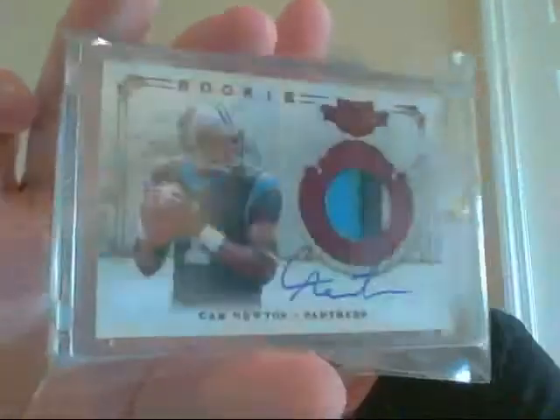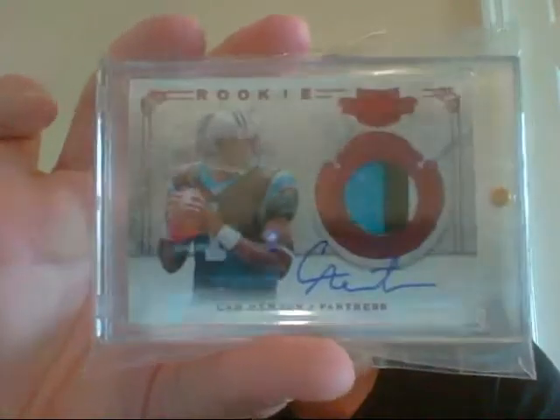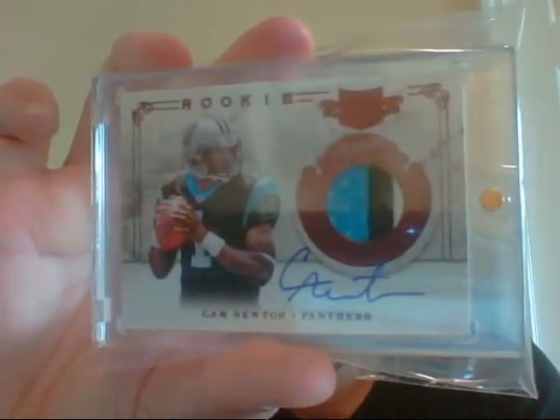I got a very sick card from Topps Prime. Then a very, very sick three-color Cam Newton, numbered 44 of 299. Very, very sick on-card auto. Very clean auto.